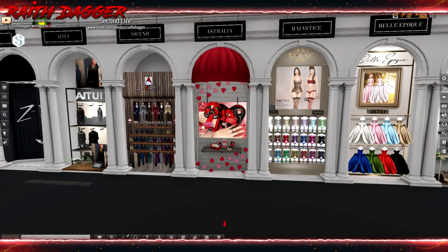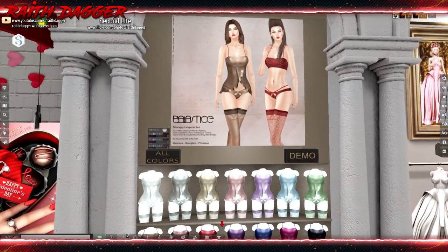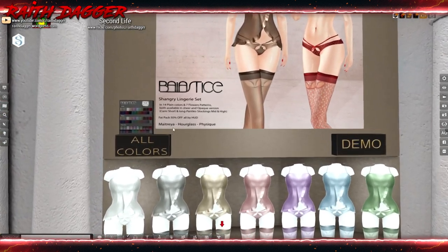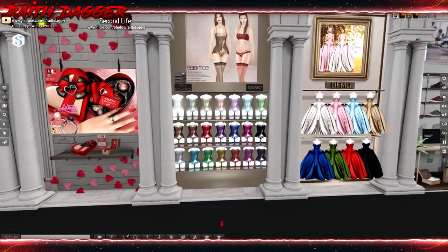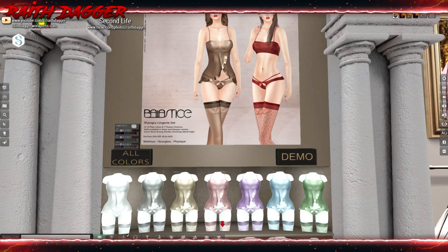Bastis — some lingerie. Maitreya, Hourglass, and Physique. Comes with a sheer top in 14 plain colors, seven flower patterns, both available in sheer and opaque versions.